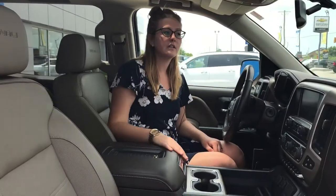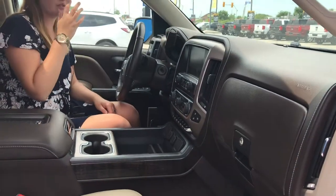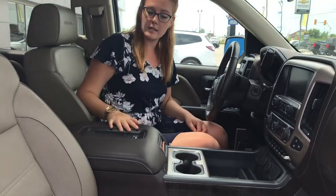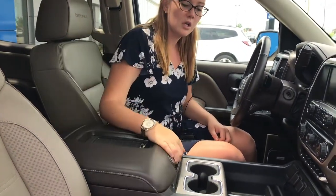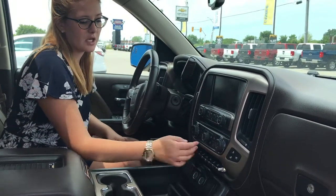Here in the front of the vehicle, signature to the Denali, we do have a two-toned front interior with your dash being leather as well. We have a power sliding sunroof. We have your wireless charging with tons of center console storage, large cup holders with more storage up here, and a lot of different charging options.